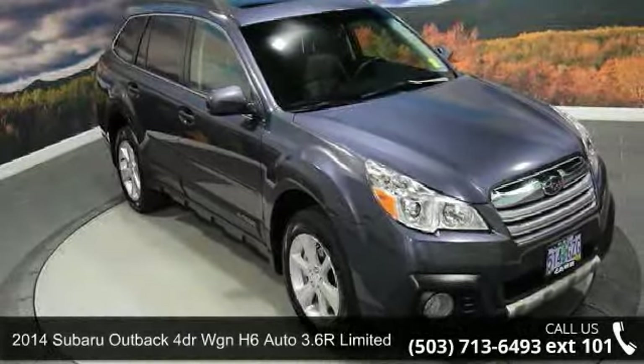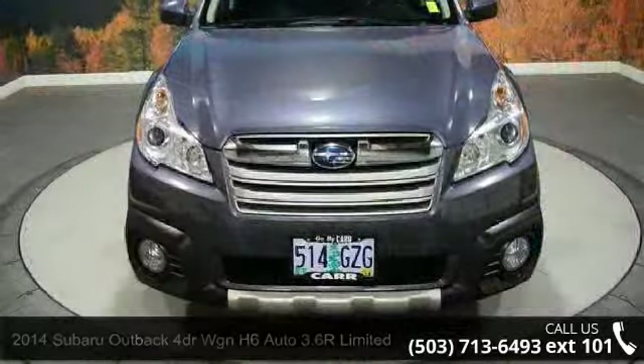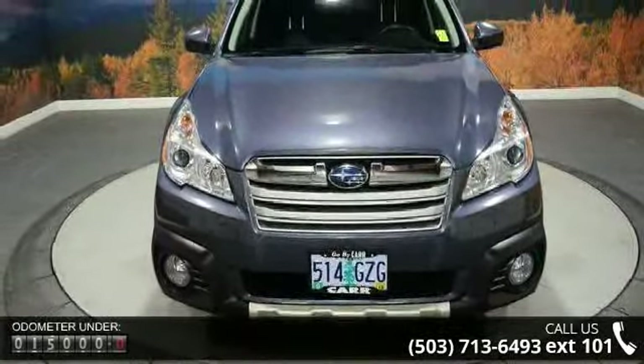Presenting the 2014 Subaru Outback. If you are looking for an automobile with great features, look no further. Enjoy these notable features.